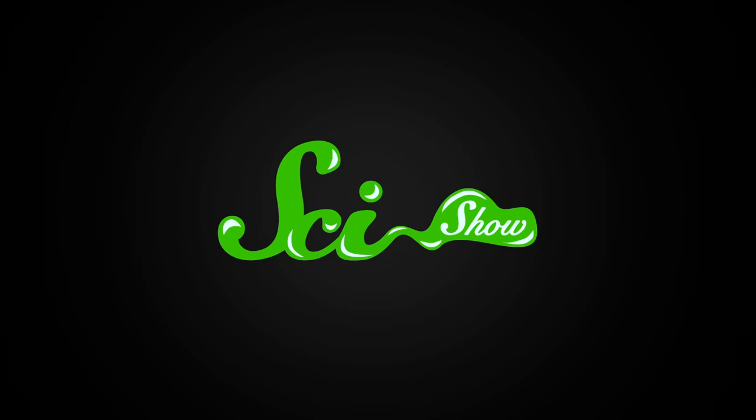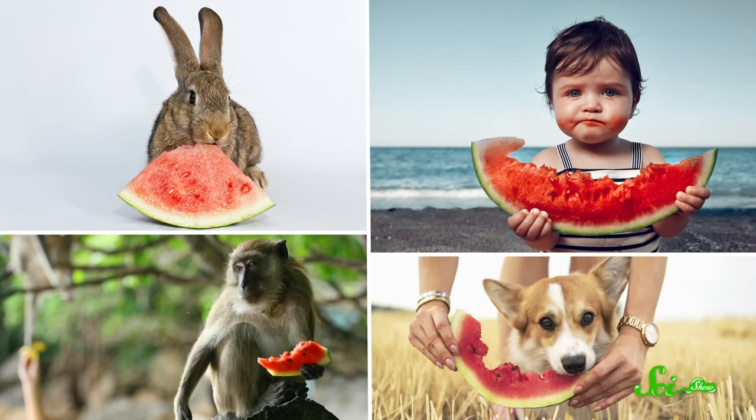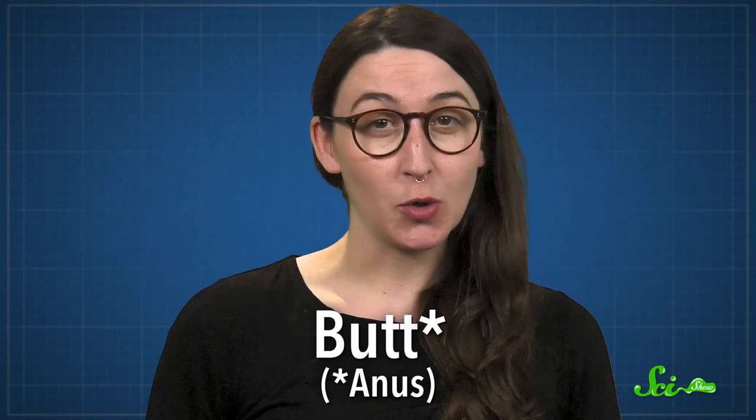As weird and wacky as our fellow animals get, there's one thing that we pretty much all have in common: we have to eat. And if you have to eat, you also have to release waste. So many animals share a very useful, very familiar feature — a butt. Technically an anus, but the word butt is hilarious. And while the function of that rear exit is pretty straightforward, the evolution of butts is surprisingly complicated and confusing.